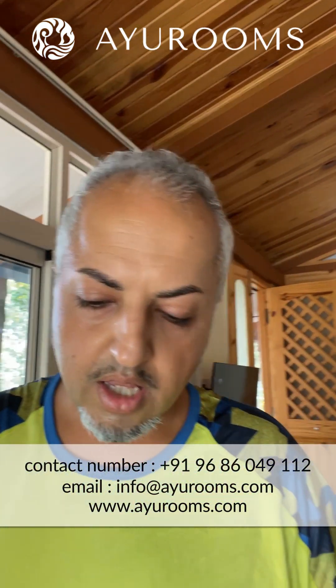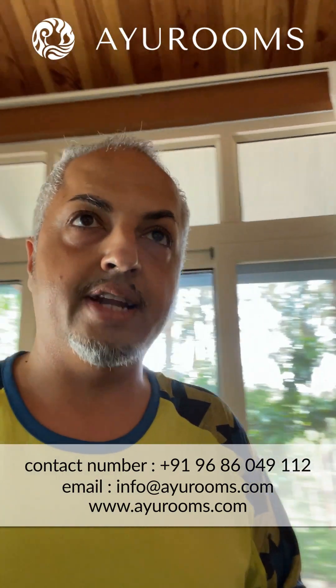If you have the money, stay in GV2. If you've got a lot of money, stay in the presidential suite. Thanks for watching — do hit the like button and the subscribe button. If you want the best deal on any room at IVAC, contact IU Rooms and we'll make sure you get the absolute best package at the best price. Thank you for watching.